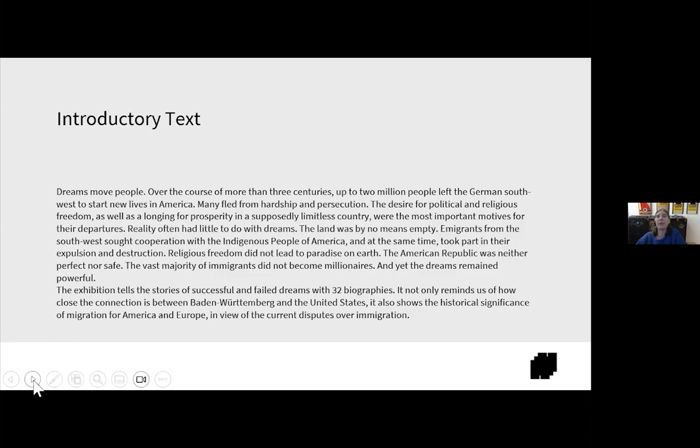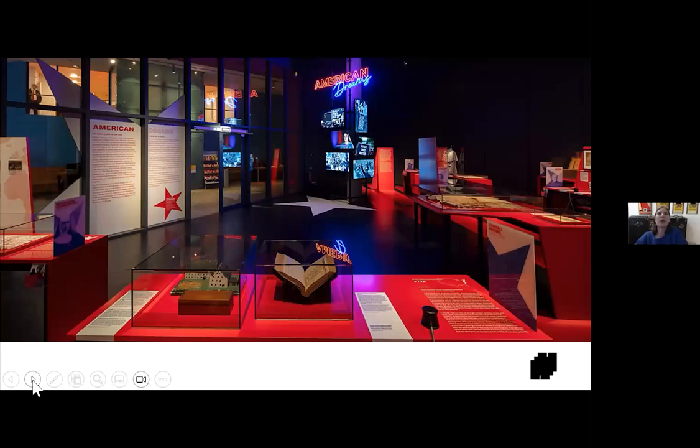Reality often had little to do with dreams. The land was by no means empty. Immigrants from the Southwest sought cooperation with the indigenous peoples of America and at the same time took part in their expulsion and destruction. Religious freedom did not lead to paradise on earth. The American Republic was neither perfect nor safe. The vast majority of immigrants did not become millionaires. And yet the dreams remained powerful. The exhibition tells the stories of successful and failed dreams with 32 biographies, reminding us how close the connection is between Germany and the United States, and shows the historical significance of migration for America and Europe in view of current disputes over immigration.